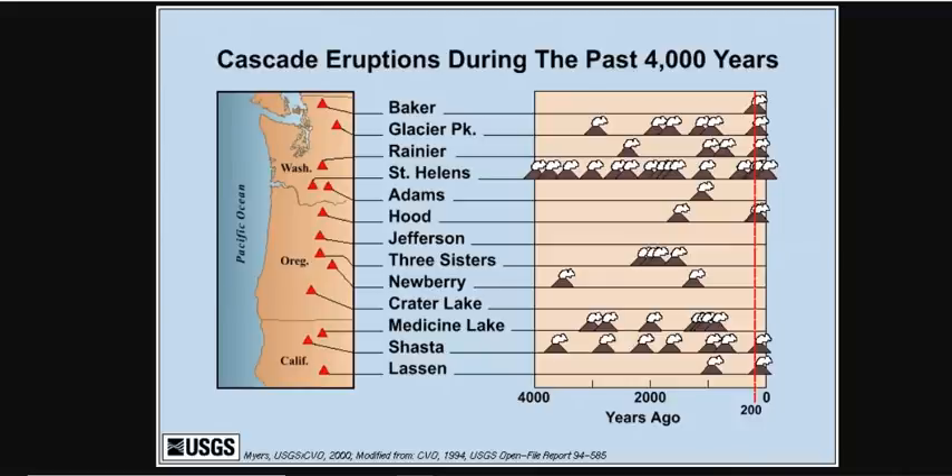The good news is that Three Sisters hasn't erupted for about 1,500 years. Lots of other volcanoes have erupted in the Cascades in just the last 200 years, including Mount Baker, Glacier Peak, Rainier, St. Helens, Mount Hood, Shasta, and Lassen. We're still waiting on Three Sisters, Newberry, Crater Lake, Medicine Lake, and others to step forward.